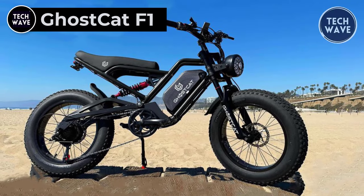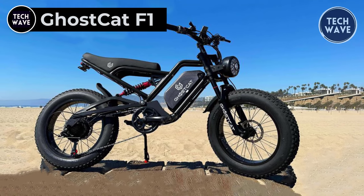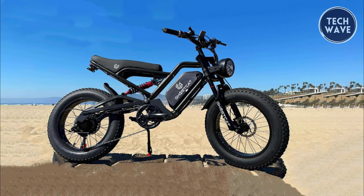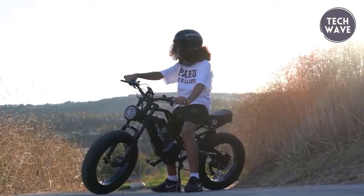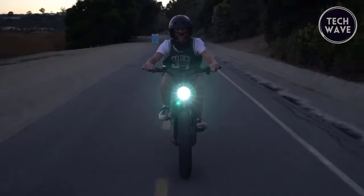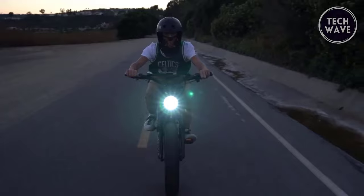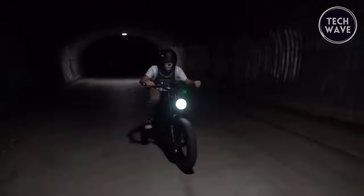Ghost Cat F1. The Ghost Cat F1 is a full suspension e-bike set to redefine your off-road adventures, all for a reasonable price of $1,899. With a top speed of 35 miles per hour and a range of 40 miles, the Ghost Cat F1 is ready for fast and thrilling rides. The 48-volt 18 amp-hour lithium battery powers a 1,500-watt brushless motor with over 100 newton meters of torque and a 28-amp controller.